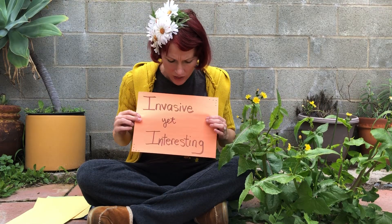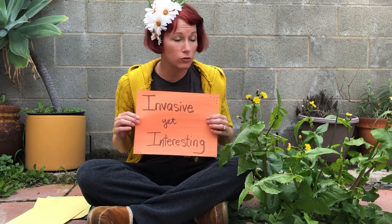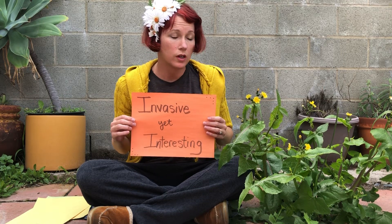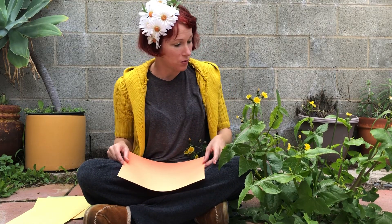A lot of people do like dandelions or sow thistles because they make a delicious tea and are thought to have some herbal healing properties — good for when you have diarrhea, apparently.